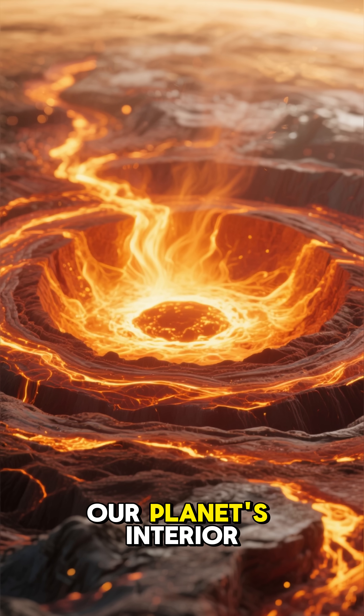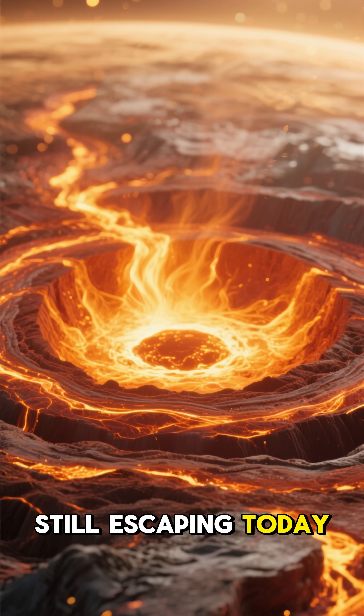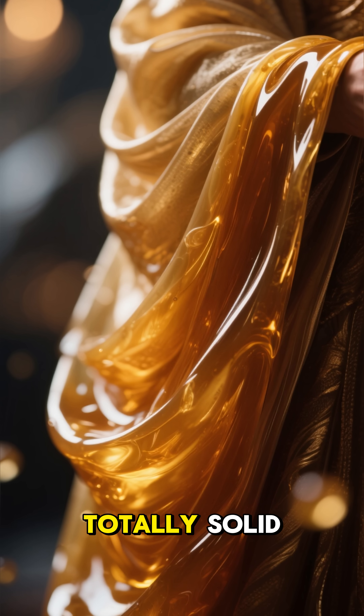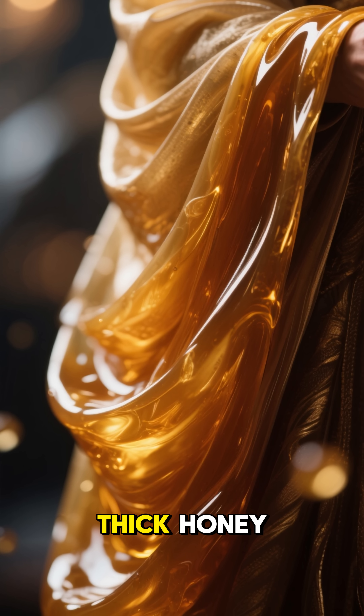Billions of years ago, our planet's interior trapped an immense amount of heat. That heat is still escaping today, rising up through the mantle. Now, the mantle isn't totally solid — it actually flows, but very, very slowly, kind of like thick honey.